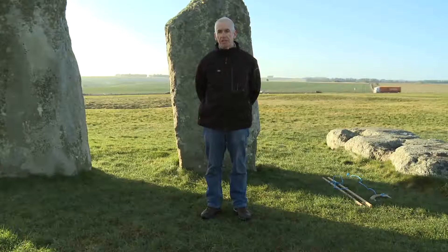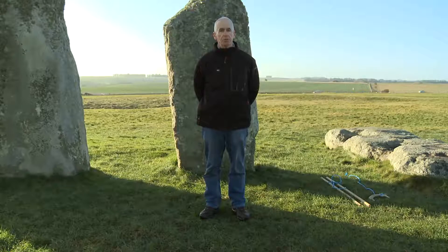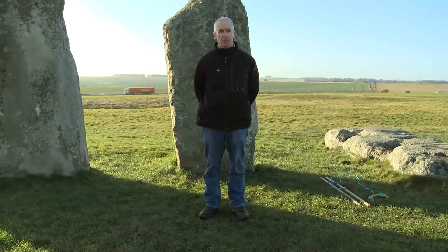One, to help explain the geometry of Stonehenge, and two, to also explain some new astronomical observations at Stonehenge.